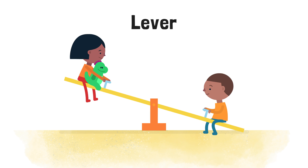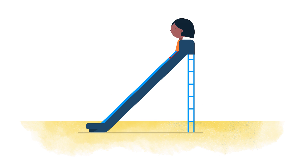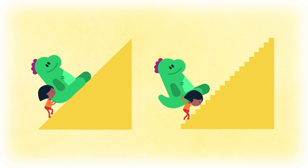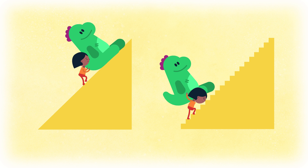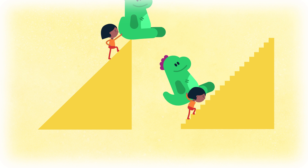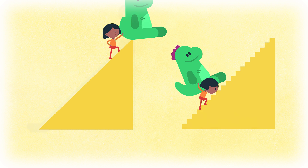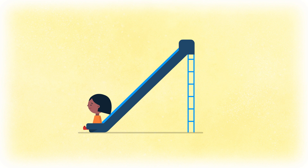It helps us lift each other as we pump our legs. A slide is an example of a simple machine called an inclined plane. An inclined plane slants up like this. It's much easier to push this heavy dinosaur up a slide than it would be to carry him up the stairs. And once we're at the top, it's even more fun to slide down.